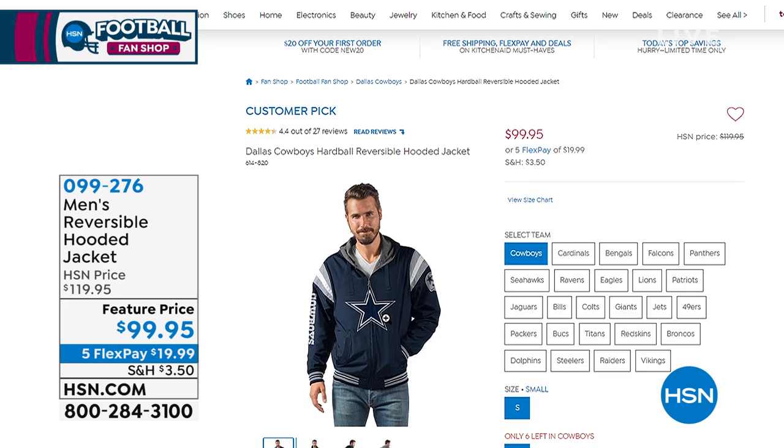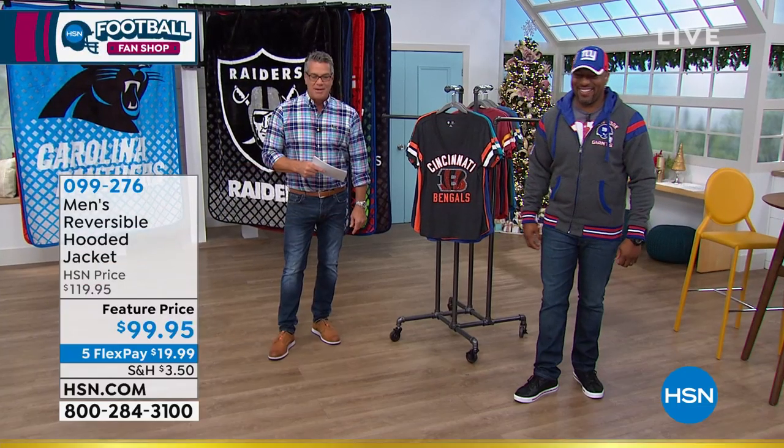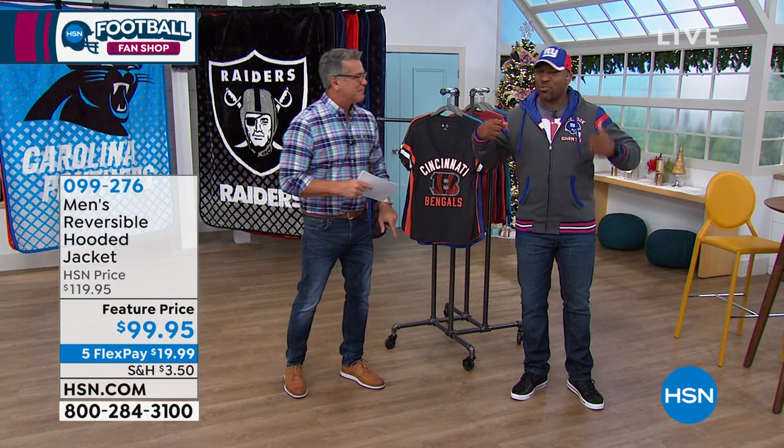Coming up in just a bit — one of my picks of the hour — is our reversible hooded jacket. Ladies, if you're looking for something for your guy or for yourself, because they do come in smaller sizes, this is one of my all-time favorite NFL items because it's reversible. It has the water-repellent exterior on one side, and then it reverses to sweatshirt material on the other side with all the logos. It's like getting two jackets for the price of one. Raheem is going to show it in just a bit.